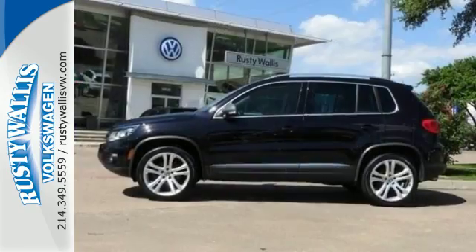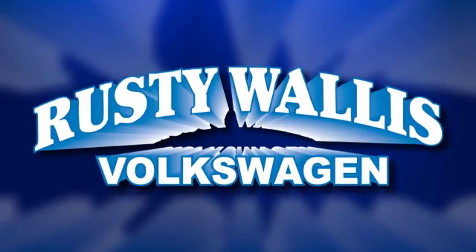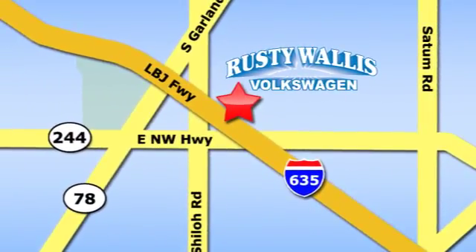Bring your family in for a test drive in this do-it-all crossover today. Rusty Wallace Volkswagen is one of the premier Volkswagen dealerships in Texas. We're easy to find just off Northwest Highway at 12635 LBJ Freeway in Garland.